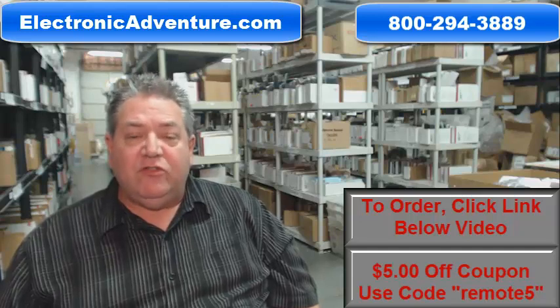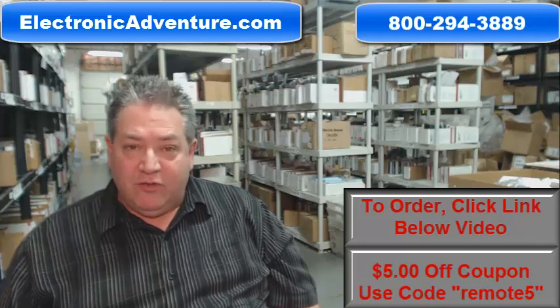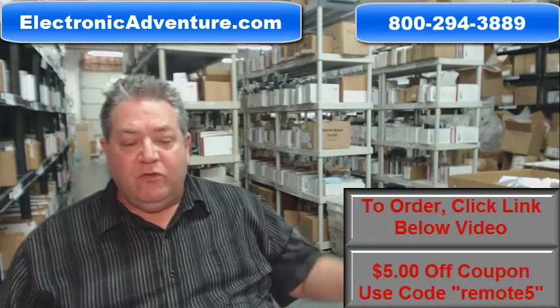So that you can shop with complete confidence, we do have a 30-day no-questions-asked, no-hassle return policy for a full refund. Also, so you can save some money, when it says enter coupon code, type in the word 'remote' and the number five, and you'll save five dollars off the order.